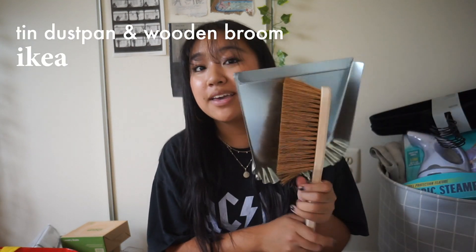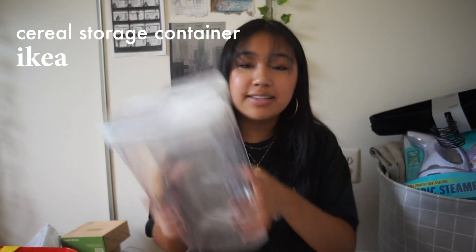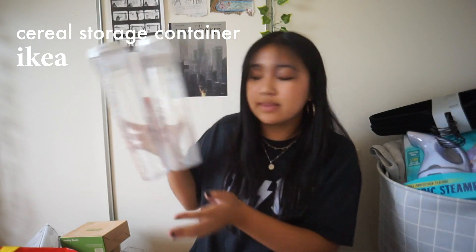From IKEA I got a metal and wood dustpan — my mom doesn't like plastic and I'm trying to reduce plastic use too. I also got two bowls from IKEA because I plan to eat cereal in the mornings to save as much money as possible.